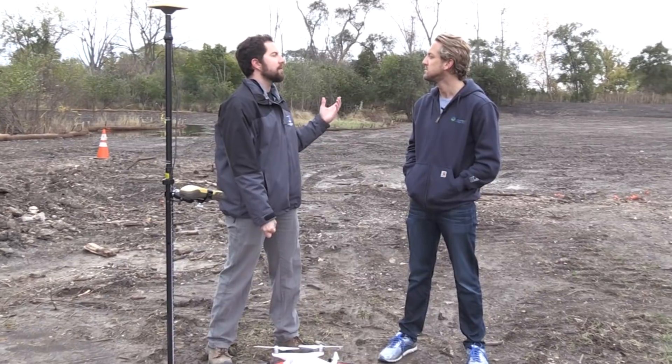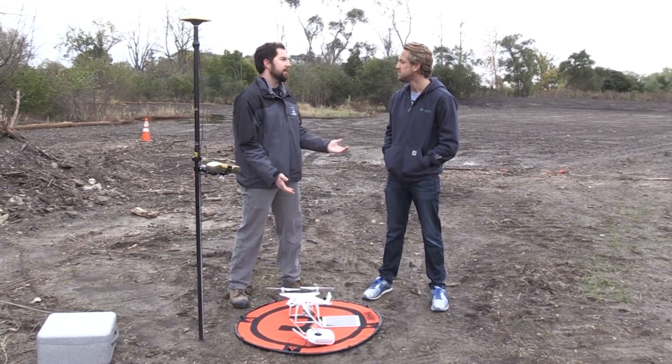With this GPS, it used to take about two hours to walk this site — it's about three acres. Now we can fly a drone over the site, take photos, and get the same topography. The flight takes five minutes.